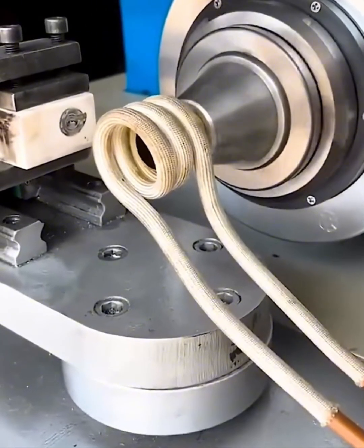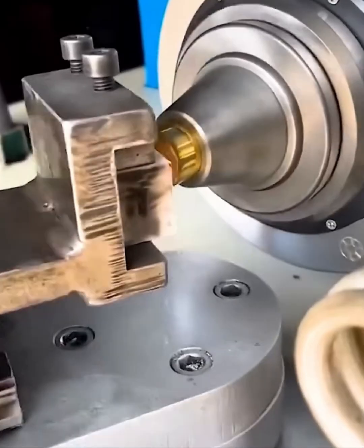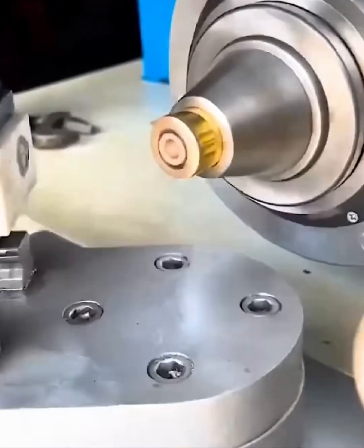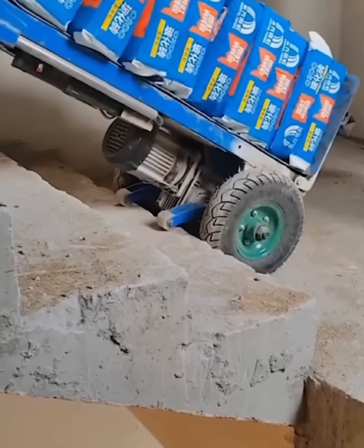Witness the fusion — this machine is joining two pieces of metal together with incredible speed and precision. Watch as the induction heater melts the joint, creating a clean, strong bond. The glowing heat, the perfect connection — it's a beautiful example of engineering in action. No mess, no fuss, just flawless fusion every time.